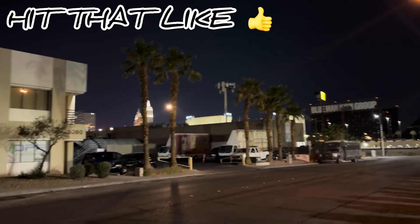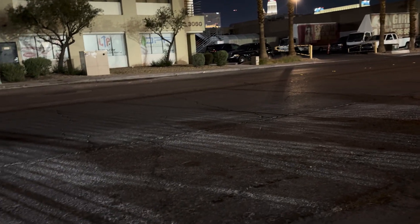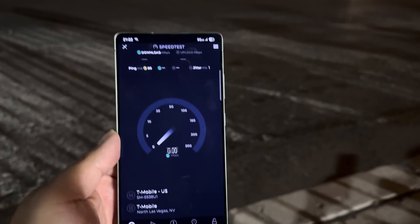Hey guys, thank you for tuning in to another video. We're at a T-Mobile site doing some T-Mobile millimeter wave testing. I've got the S25 Ultra and the S23 Ultra. The S25 Ultra is on the first responder network on T-Priority, and the S23 Ultra is on T-Mobile One Plus International. Let's test it and see what happens. 80 ping, one jitter.